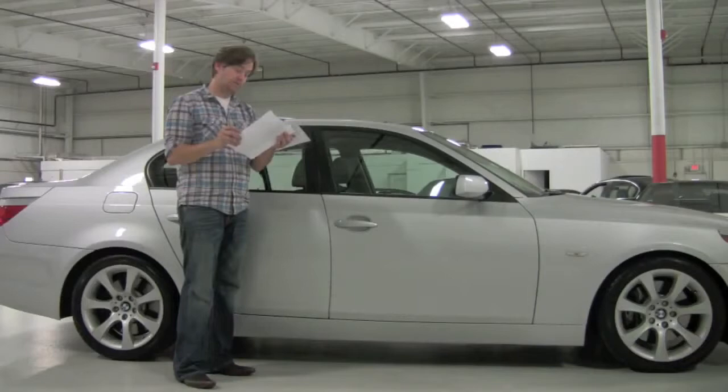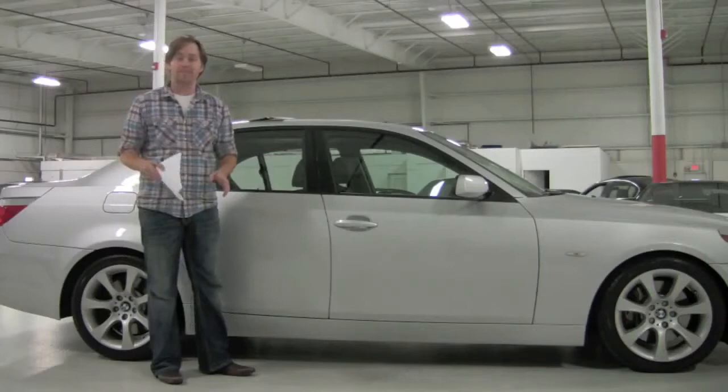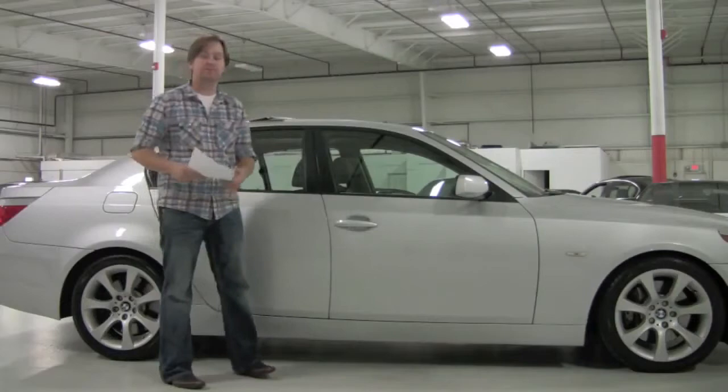Check out our website at chicagocarsdirect.com where you'll find 60 or more pictures of this particular car. Also check out our YouTube channel at youtube.com/chicagocarsdirect. Thanks for having some fun with us in this 550 today. Tune in with us next time — we'll see you soon.